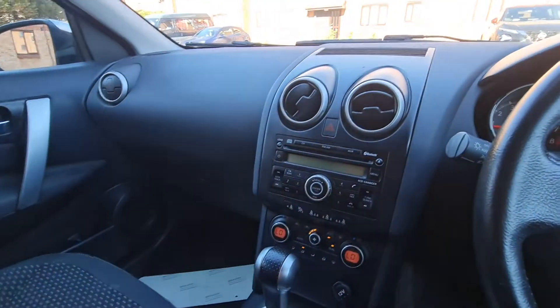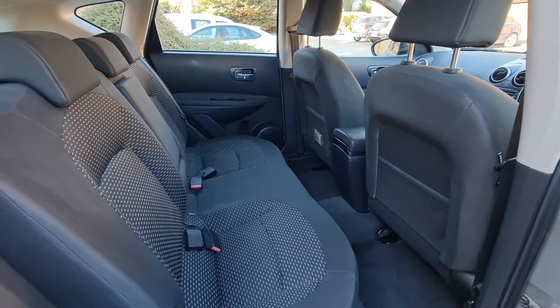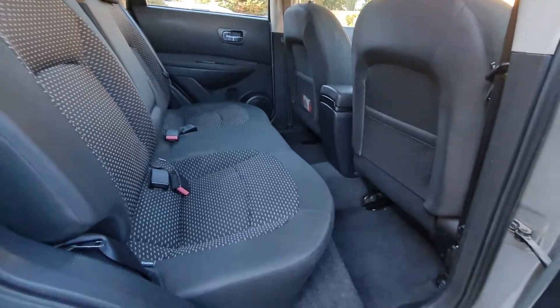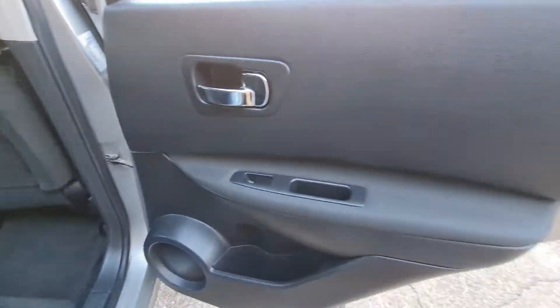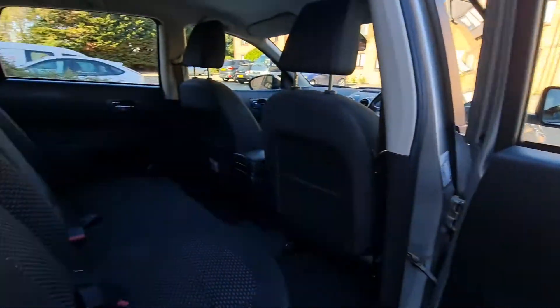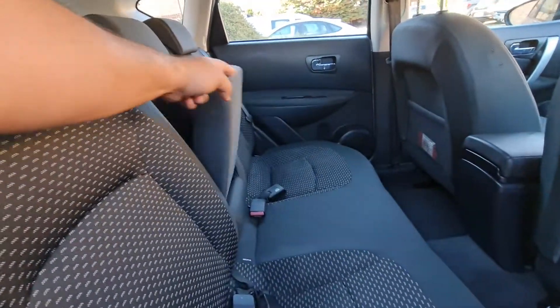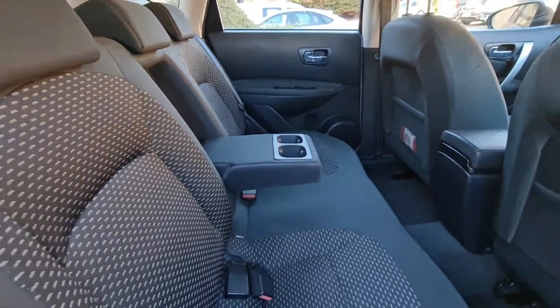Let me show you the rear side. This is a very nice and big space for your passengers. The door design is very good as well — they have the middle cup holder space and armrest as well.